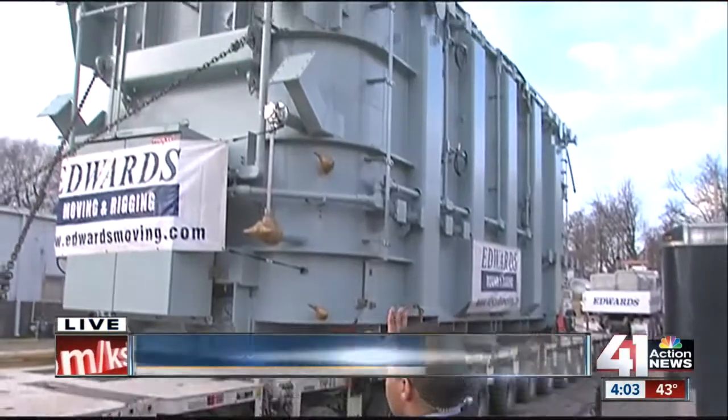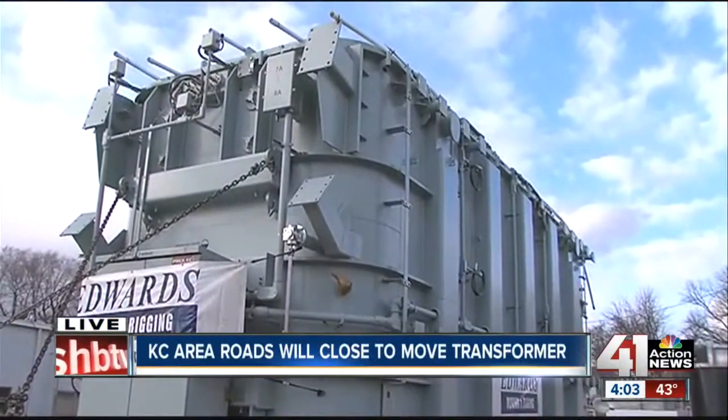Andres Gutierrez is live to show us why these road closures are needed. Well, hey there, Mark. This is it, actually. It's about two stories high, and it weighs nearly half a million pounds.